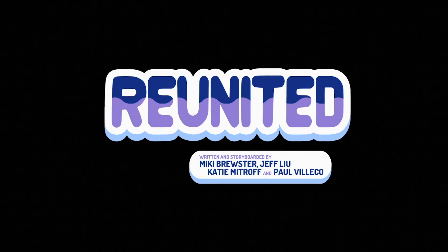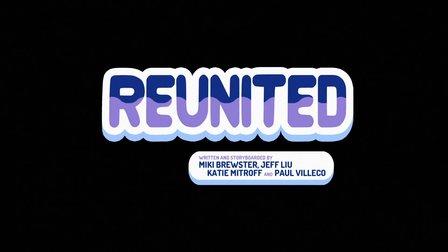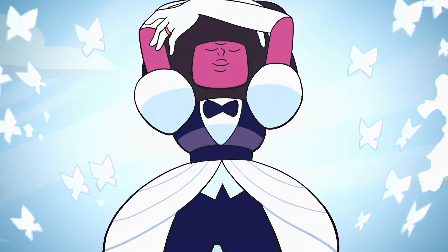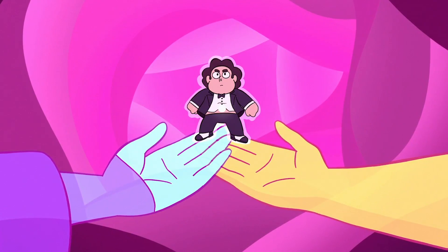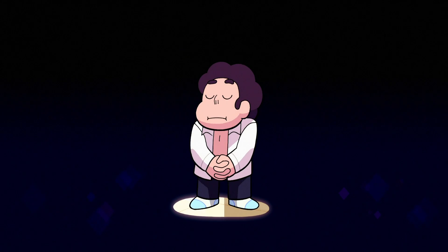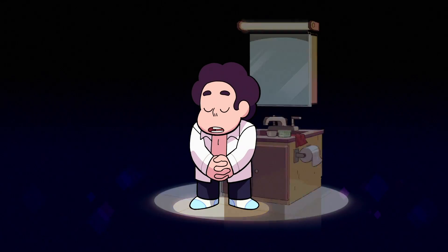The episode titled Reunited is representative of three different plot points: the reunion of Ruby and Sapphire as Garnet, Peridot and Lapis, and the Diamonds reuniting with Pink through Steven. The opening musical number for "Just One Day Let's Only Think About Love" is jam-packed with callbacks and easter eggs to the series' past.